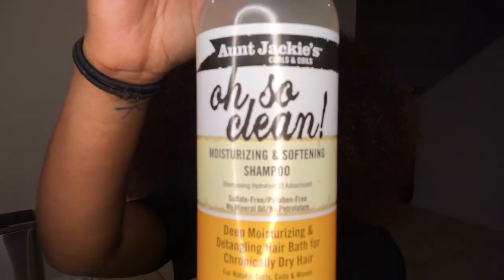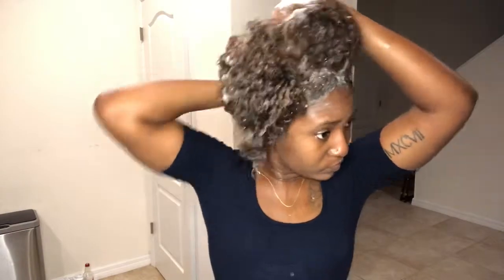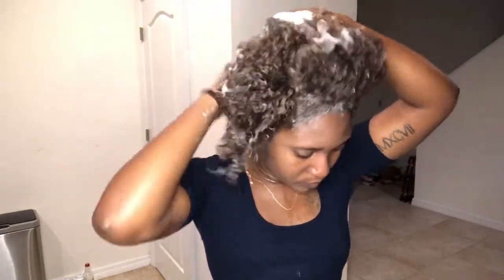As you can see, I'm using the Aunt Jackie's Oh So Clean Moisturizing Softening Shampoo. I still don't have a shampoo I'm in love with, but I like this one because it's very cleansing and smells really good. You can also see I'm using the hair scalp massager, which helps with blood flow to the head so your hair can grow longer and faster, and it feels really good on your scalp too.